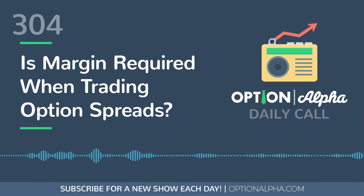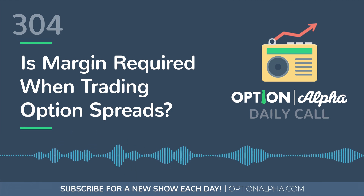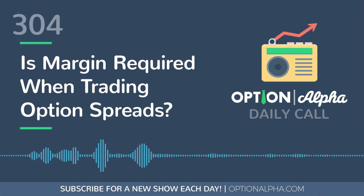Hey everyone, this is Kirk here again from Option Alpha, and welcome back to the daily call. Today we're going to be answering the question: is margin required when trading option spreads? The simple answer to this is yes and no.